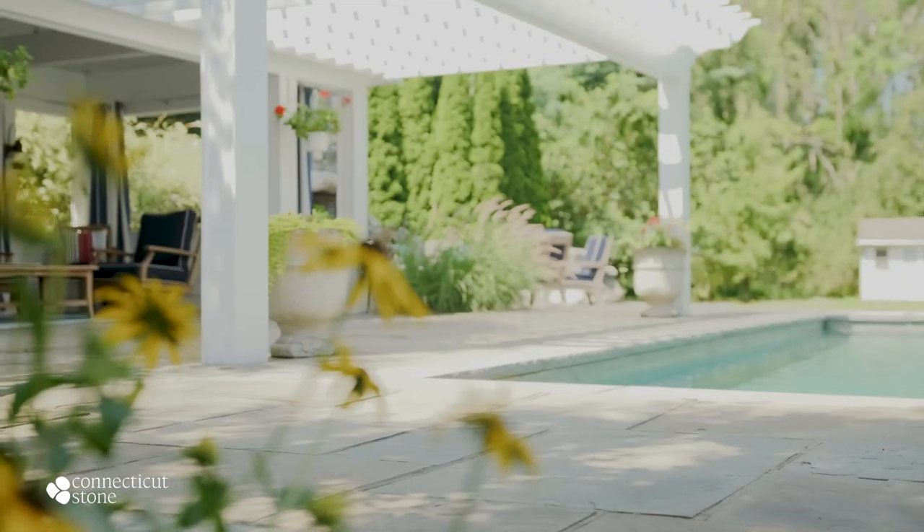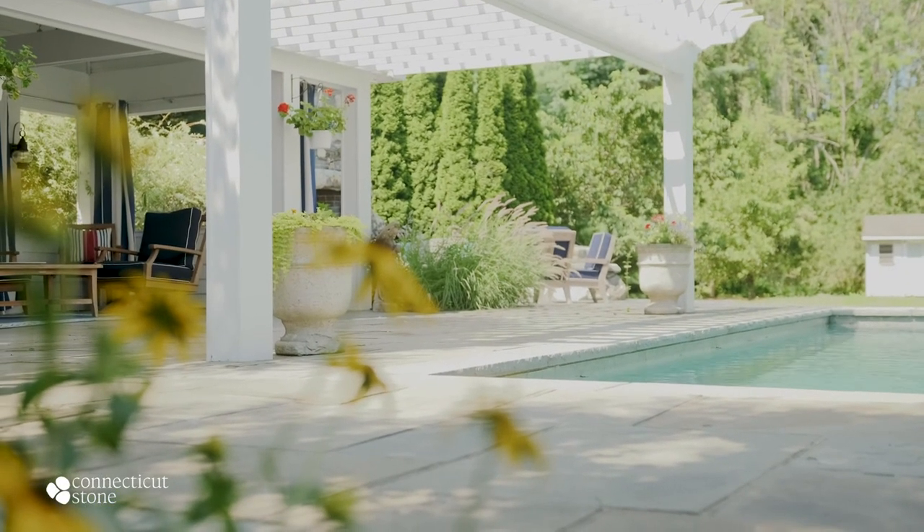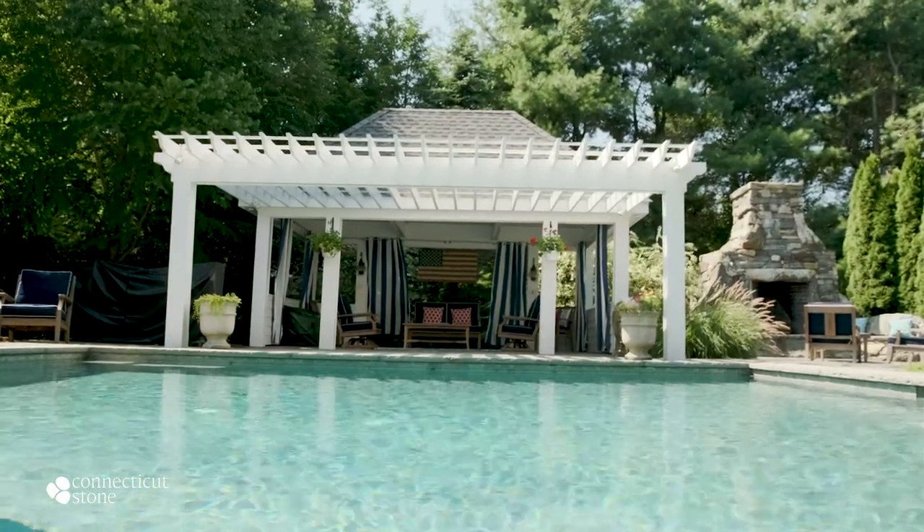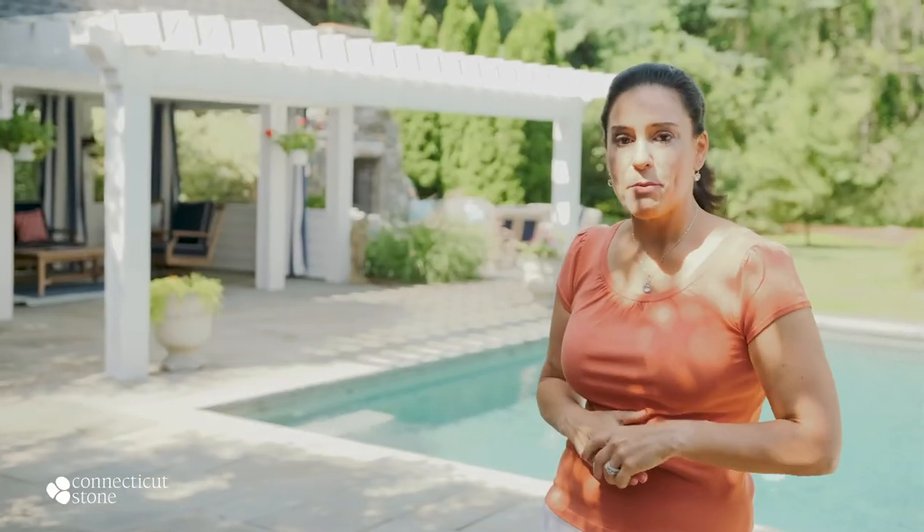You'll see here that the owners chose to run their patio underneath the pergola, which is fantastic because it's a highly durable material and very easy to entertain on. It's a great product and I know that they are going to get years of use out of it.